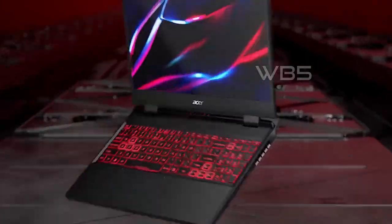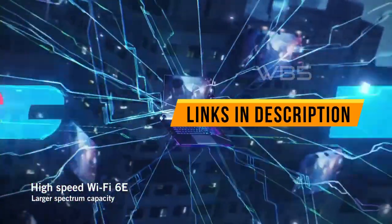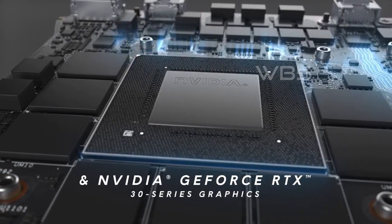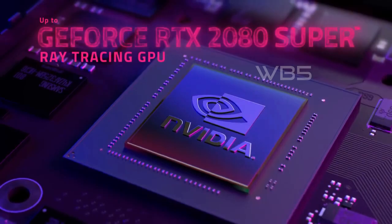Hello and welcome back to our channel. Today, we've researched and picked out the top 5 best gaming laptops for you. So if you're in the market for a new gaming laptop, stick around. In the description below, you'll find links to each product for your convenience. So without further ado, let's get started.